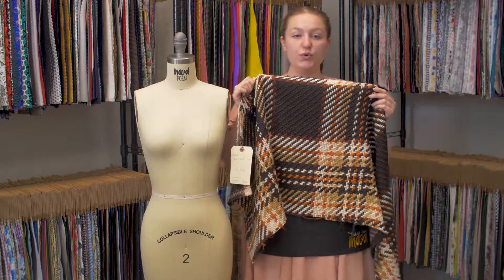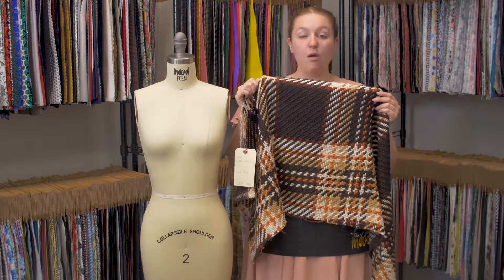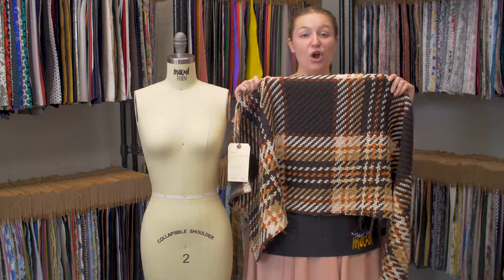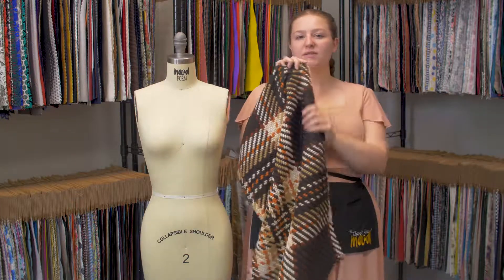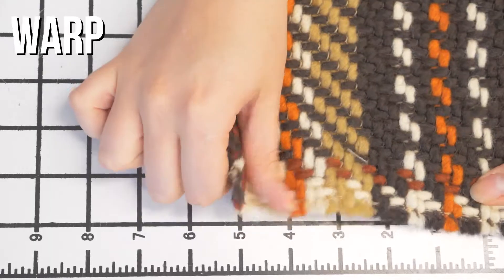This is product number 323520, with Italian brown, beige, and orange plaid chunky wool woven. This product is a super soft textured hand. It has no stretch and is mostly opaque.